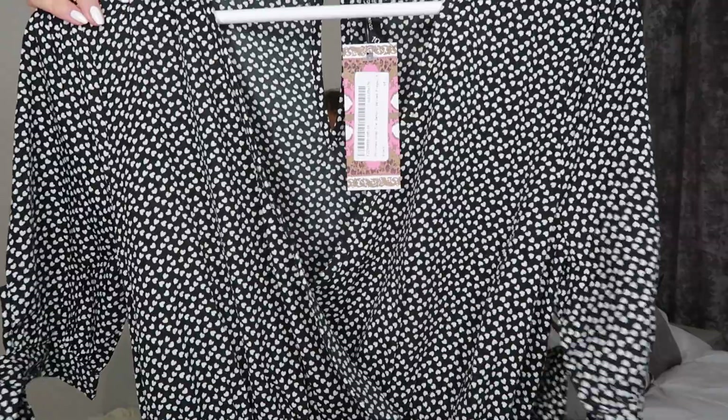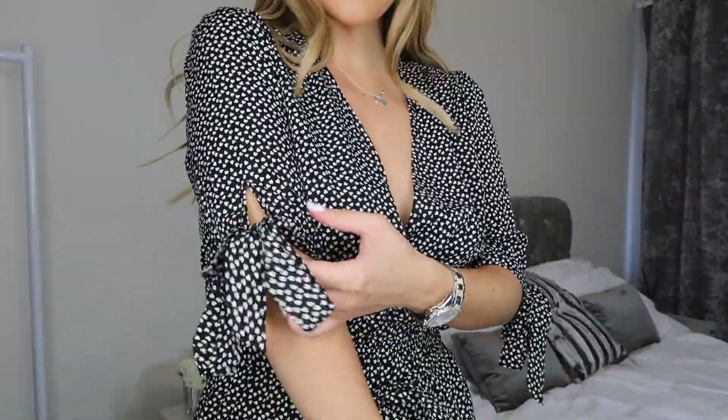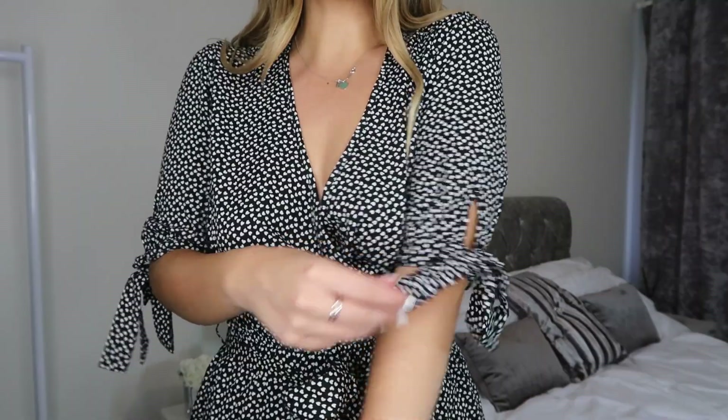I'm actually glad I went for a size 10 rather than an 8 because it doesn't look too oversized and it has a nice elasticated waist. This with a nice pair of sandals is just a really classy look. I'm going to be wearing this when we can go out in summer - like for a cute little lunch date with the girls. I absolutely love this, it's so comfy.